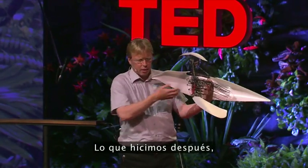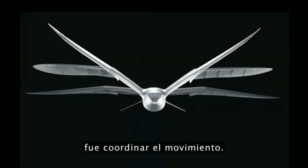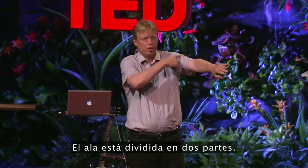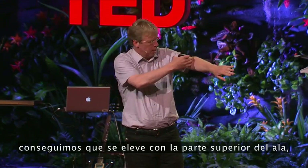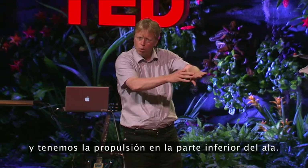The next challenge was to coordinate this movement — we have to turn it, go up and go down. We have a split wing: with the split wing we get the lift at the upper wing and we get the propulsion at the lower wing.